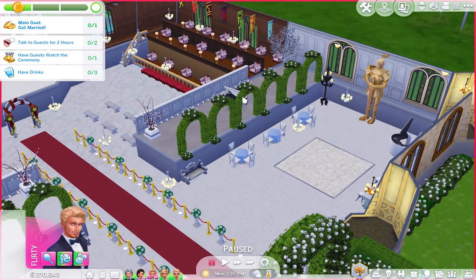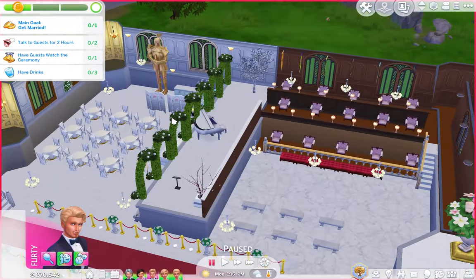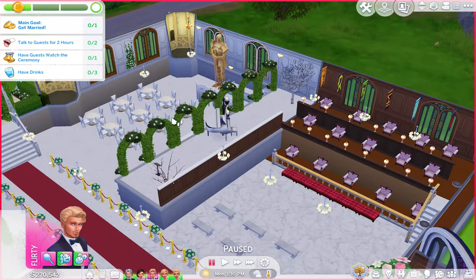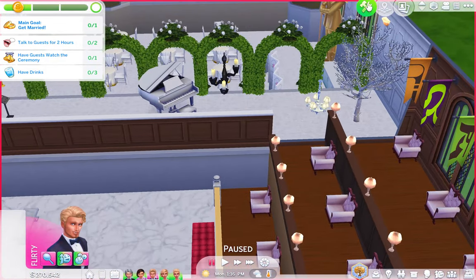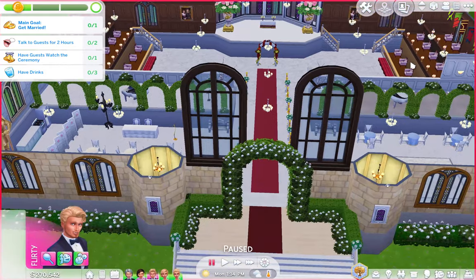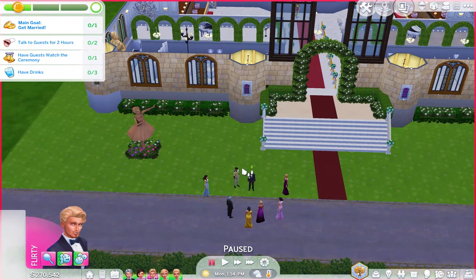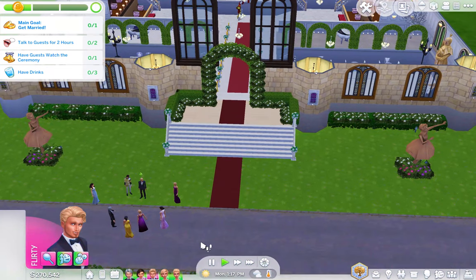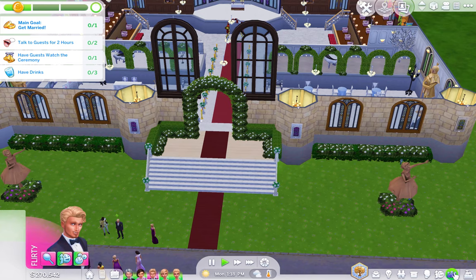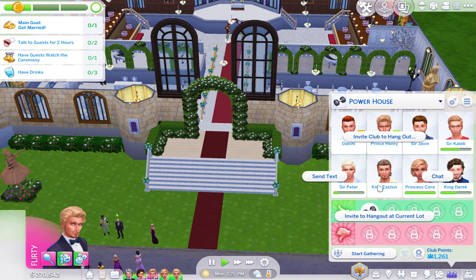We also have pianos up there, though I just realized I have no idea how the entertainer is going to get up there — so that should be interesting. This is our venue and we are going to start this wedding! The first thing we're doing is getting married. Our guests have gathered here, and I'm going to invite King Easton to make sure everyone is here.